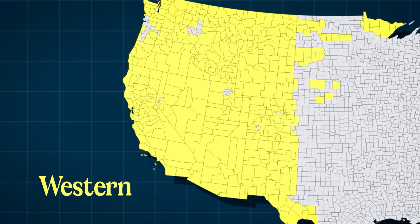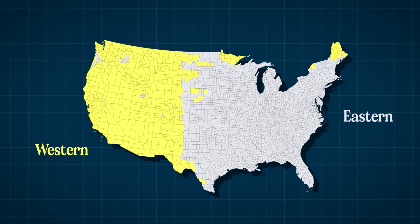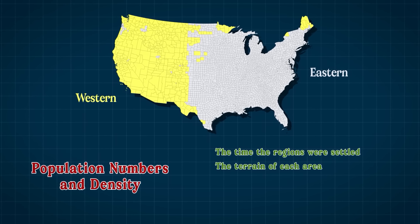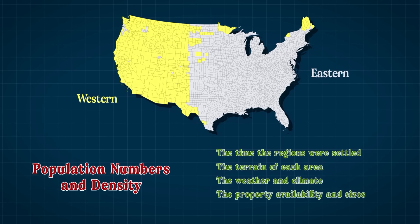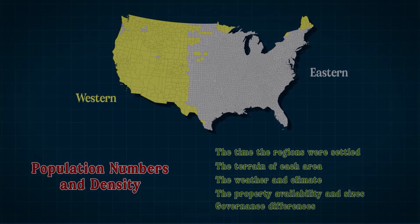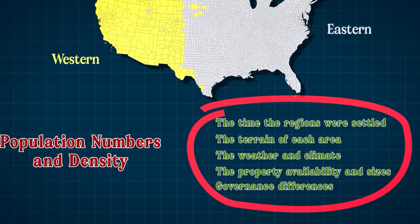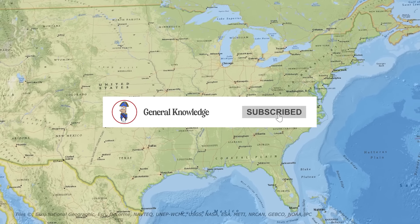To sum up, the counties of the western states in the US are larger than those of the eastern states because of the amount of people that live in them and the population density of the states they belong to. In turn, population numbers and density are affected by the time the regions were settled — starting in the east and moving west — the terrain of each area, plain in the east and mountainous in the west, the weather and climate, suitable in the east and arid in the west, and property availability and sizes. We also can't forget those governance differences, which could perhaps be relevant too. What do you think? Do you agree with these criteria and reasons, or do you think there are other reasons for why western counties are so much bigger than eastern ones? Let me know in the comments. Thanks so much for watching, subscribe if you feel like it, and I'll see you next time for more general knowledge.